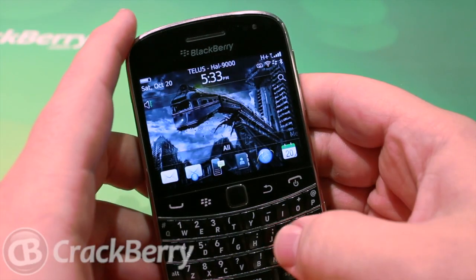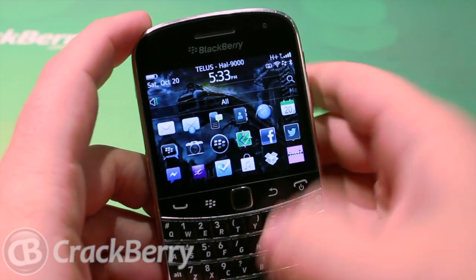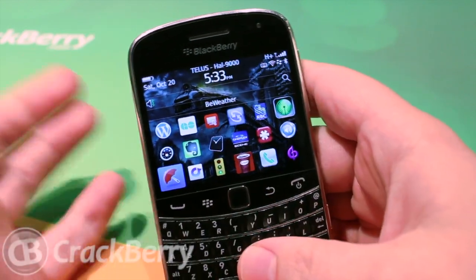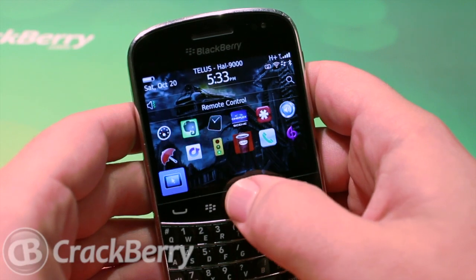Hey everyone, it's Zach from CrackBerry.com. Today we're going to take a look at a new application — it's hard to describe, it's not really a game, but let's take a look.